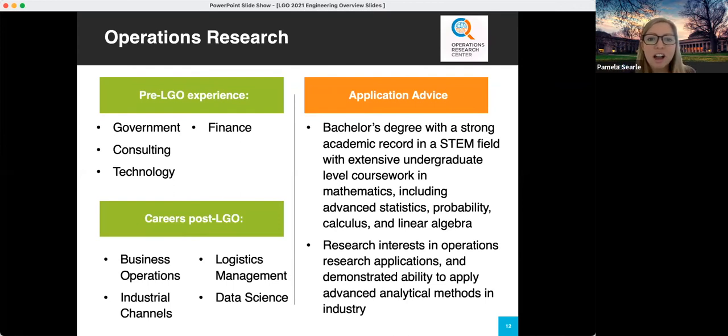Finally we have the Operations Research Center. This department is a bit more specific in what they're looking for — a bachelor's degree with a strong academic record in a STEM field and extensive undergraduate-level coursework in math. We've had candidates be successful with backgrounds in math, statistics, physics, and industrial engineering, depending on what math they've taken. They tend to select just a few students each year. If you're interested in data analytics and optimization, you should also check out Civil and Environmental Engineering within the supply chain track, which has a bit more flexibility and the ability to admit more students.